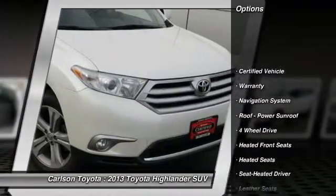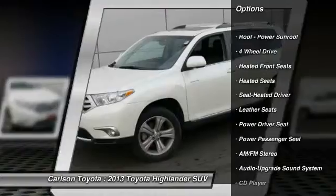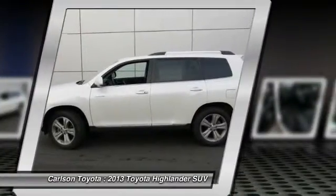XM satellite radio, four-wheel drive, third row seat, power passenger seat, heated seats, navigation system, traction control, anti-lock braking system, air conditioning, front power steering.